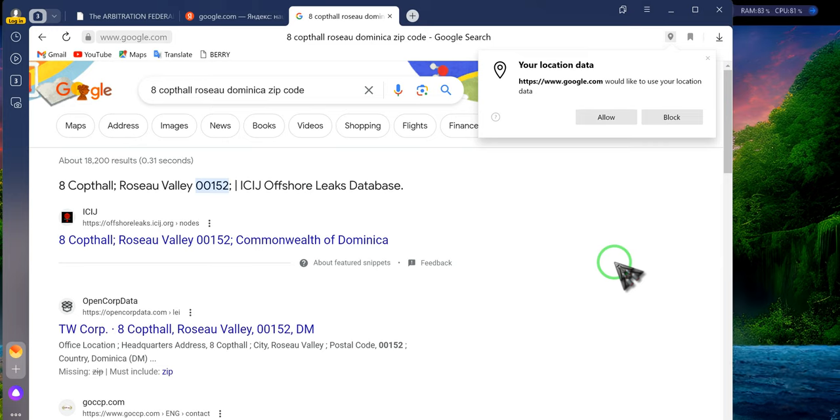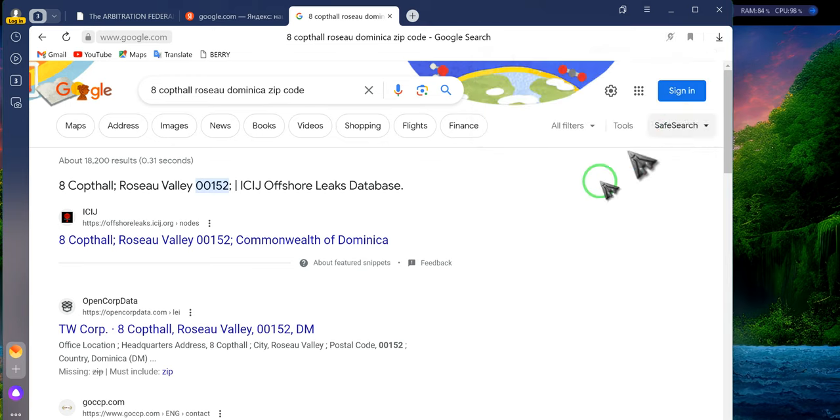If you have a SAT pack and you have not been able to get the IRS information, this is the address that was used as the foreign address: 8 Capital Russeau — that is the street address. Russeau Valley is the city, and the zip code is 00152, Commonwealth of Dominica. That is the address you use with the IRS to get a copy of your IRS 98-series number or any other number you got from SODCOM. That is a foreign EIN number — the address for our former registered agent in Dominica.